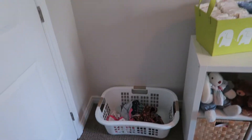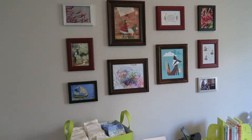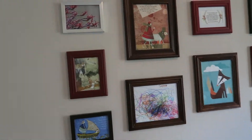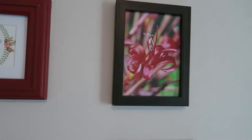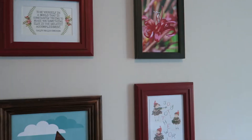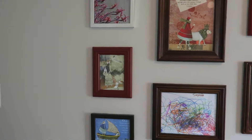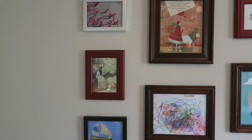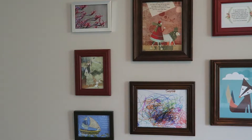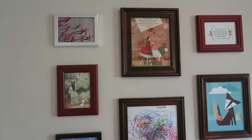Over here we have our laundry basket and a gallery wall I put together for this room. On the top left there's a flower, and on the top right the same flower in a different picture. That flower is actually called the Josephine Lily — and that's her name, Josephine Lily. I discovered it when I was Googling her name and suddenly saw this beautiful flower. I didn't know her name was actually a flower, which was a fun detail to put in the nursery.